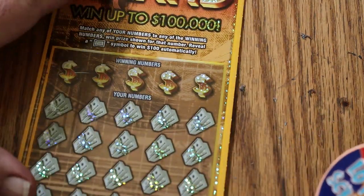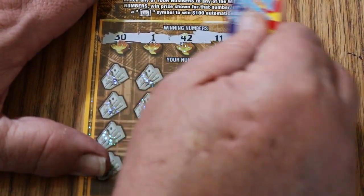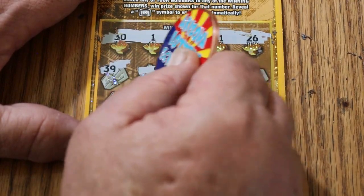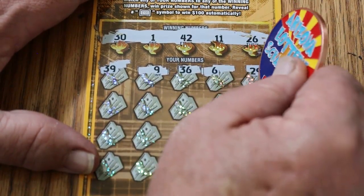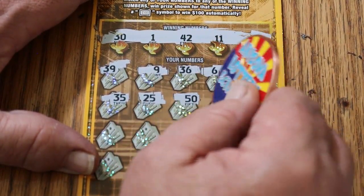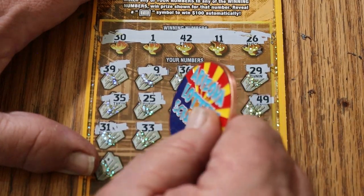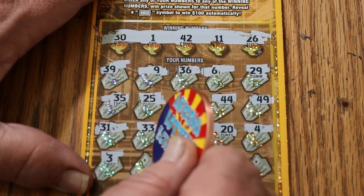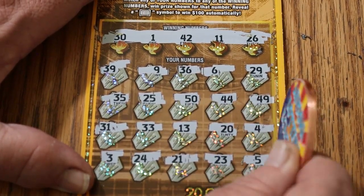All righty, ticket 23 — 31, 42, 11, and 26. 39, number 9, 36, number 6, 29, 35, 25, 50, 44, 49, 31, 33, 13, 20, 4, 3, 24, 21, 23, and a 5 in the corner. No good.